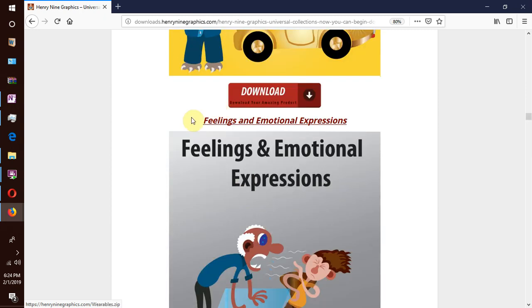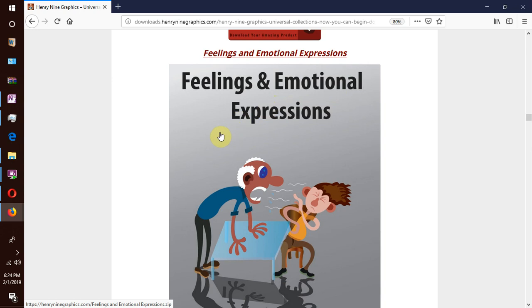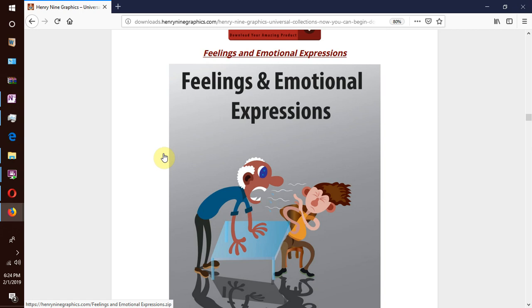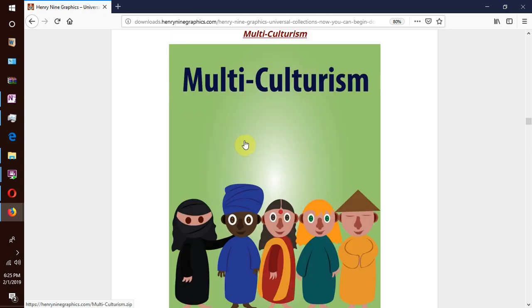We go on to our next collection which is feelings and emotional expressions — one of our favorite collections, enlisting a variety of human feelings and emotional expressions. We have pleasant feelings like love, joy, happiness, and on the flip side unpleasant feelings like confusion, anger, rage, fear, sorrow and so forth.